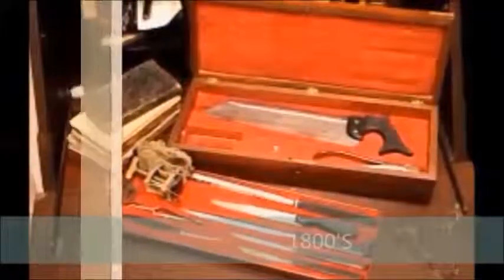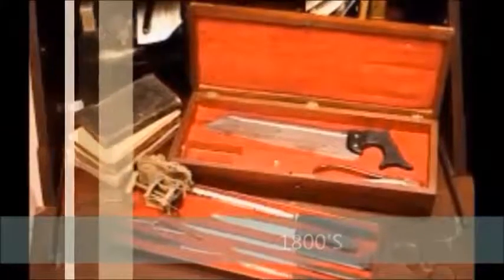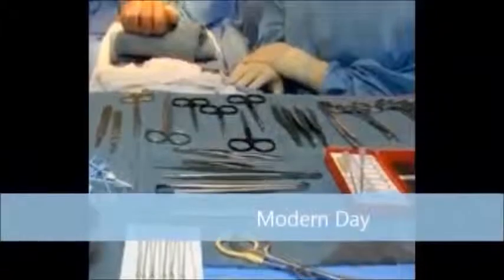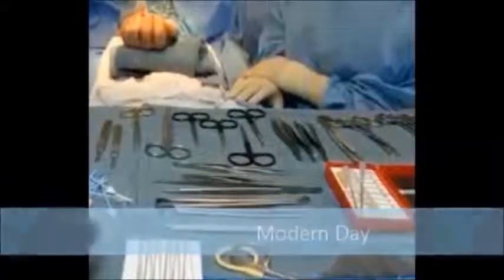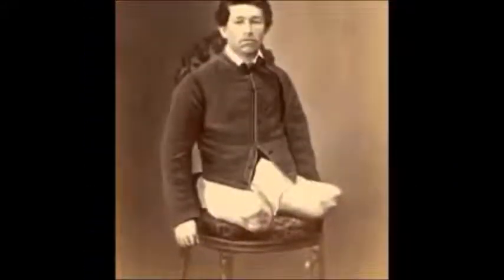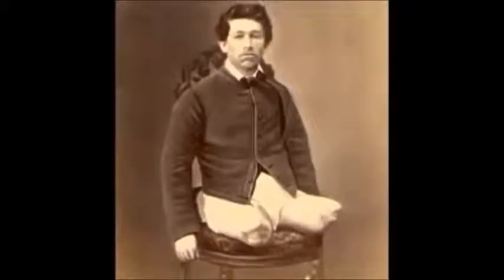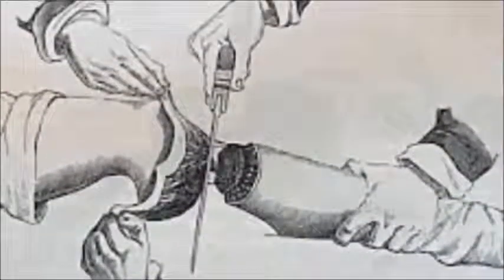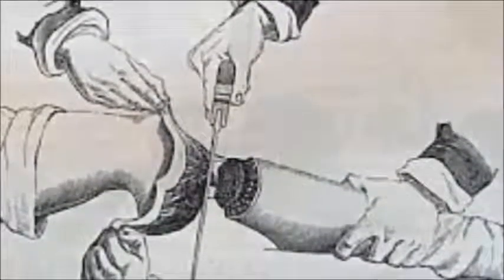This is an 1800s amputation kit, and next you will see a modern day amputation kit. As you can see, we have come a long way with sanitation. An example would be that they used one knife to cut hundreds of men's limbs off, which isn't best practice, especially with all the germs and bacteria that would be on that knife from other men.